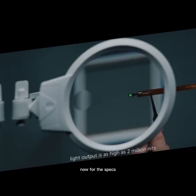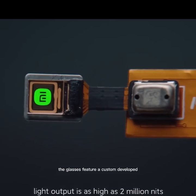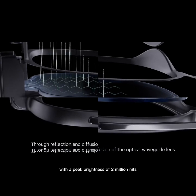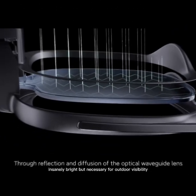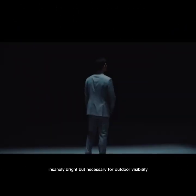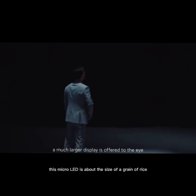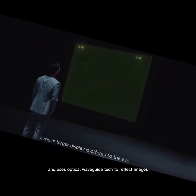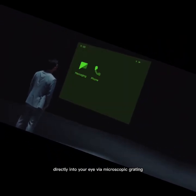Now for the specs. The glasses feature a custom-developed micro-LED display in the right lens. It's a monochrome green screen with a peak brightness of 2 million nits — insanely bright, but necessary for outdoor visibility. This micro-LED is about the size of a grain of rice and uses optical waveguide tech to reflect images directly into your eye via microscopic grating.